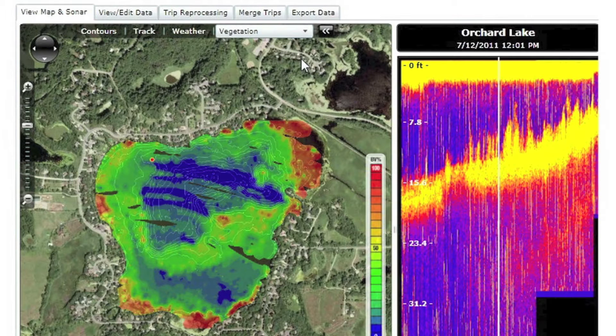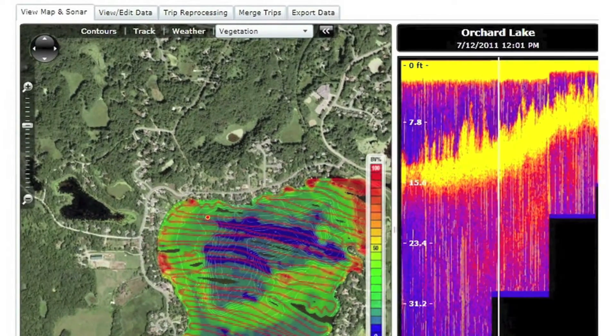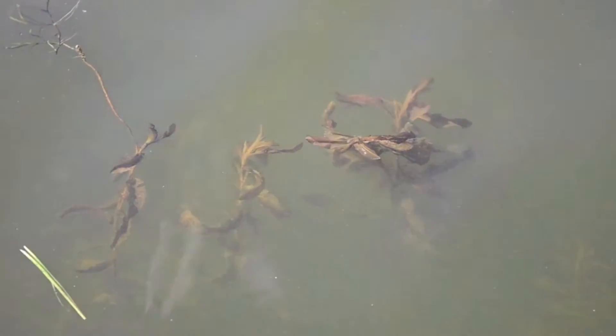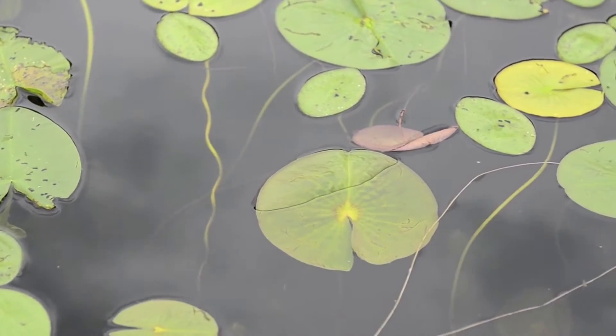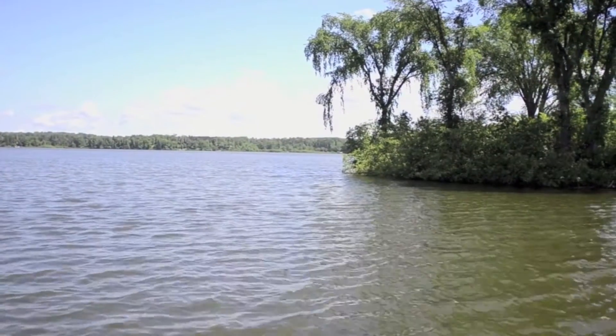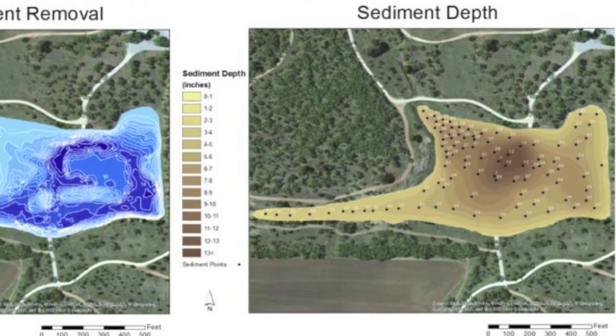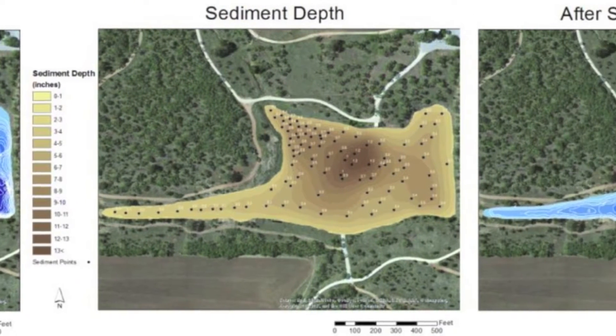Now it is possible to monitor your pond or lake's changes even on a yearly basis. Platinum Lake Management uses a special algorithm and a cloud-based technology that collects data with instruments on your pond or lake via a boat. Your pond or lake can then be monitored for success for noxious aquatic weed applications as well as accumulation of silt every year.